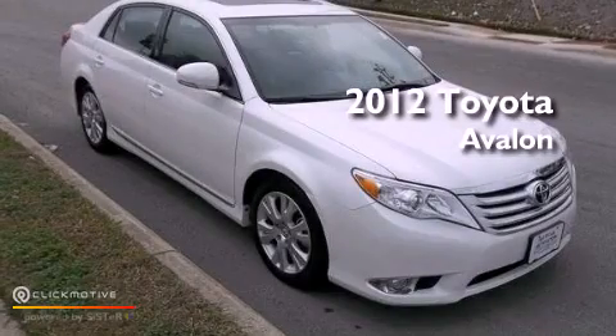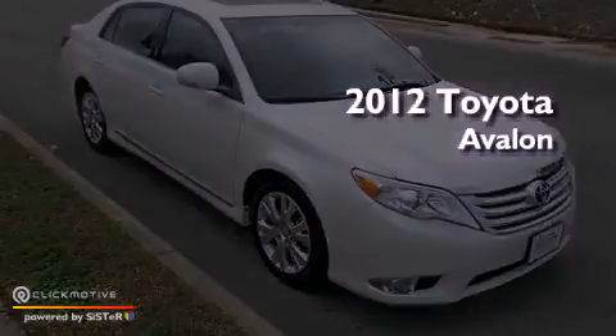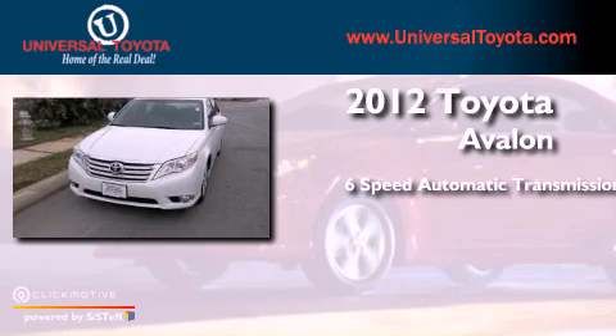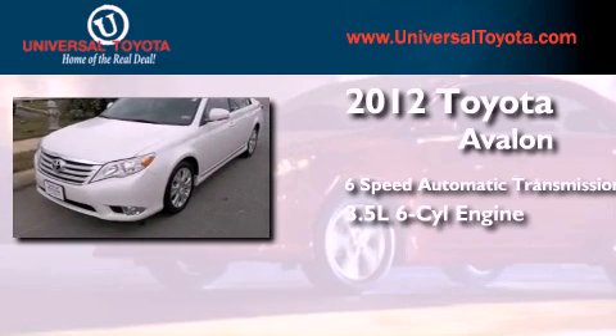This is a 2012 Toyota Avalon. This four-door sedan has a six-speed automatic transmission and a 3.5-liter V6.